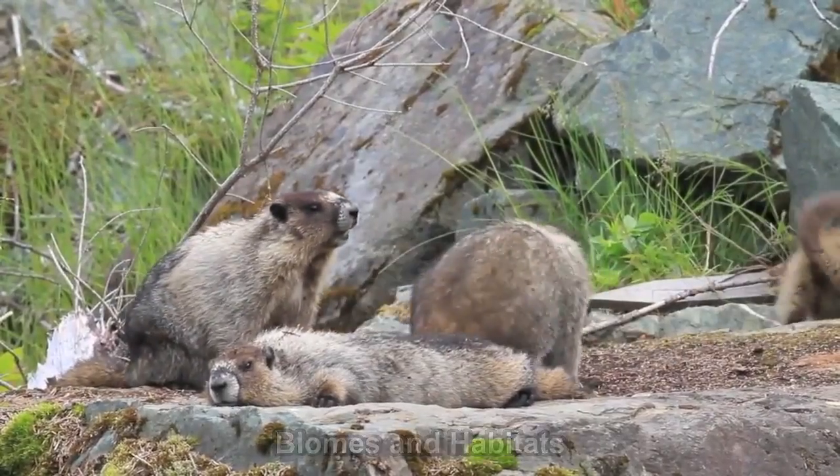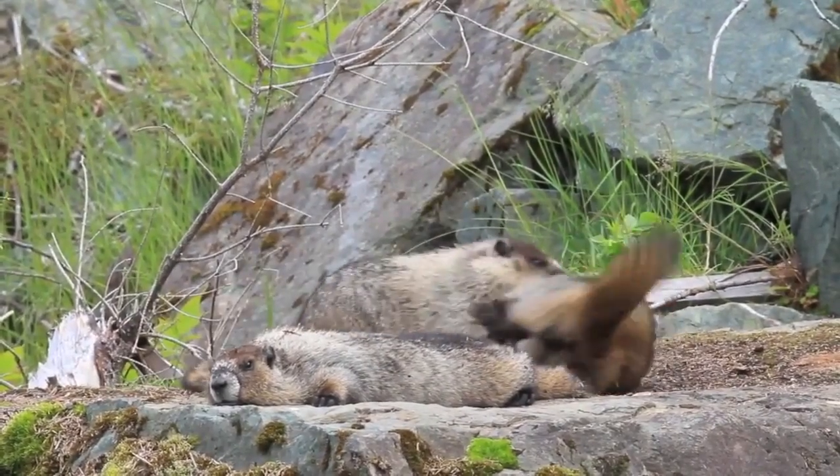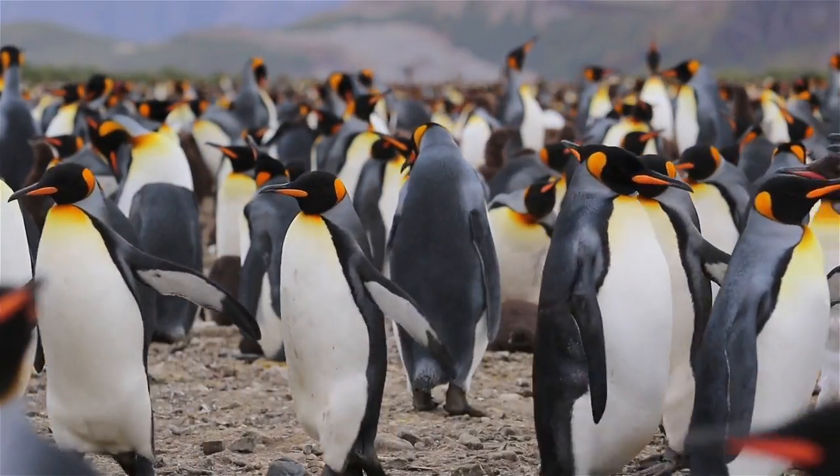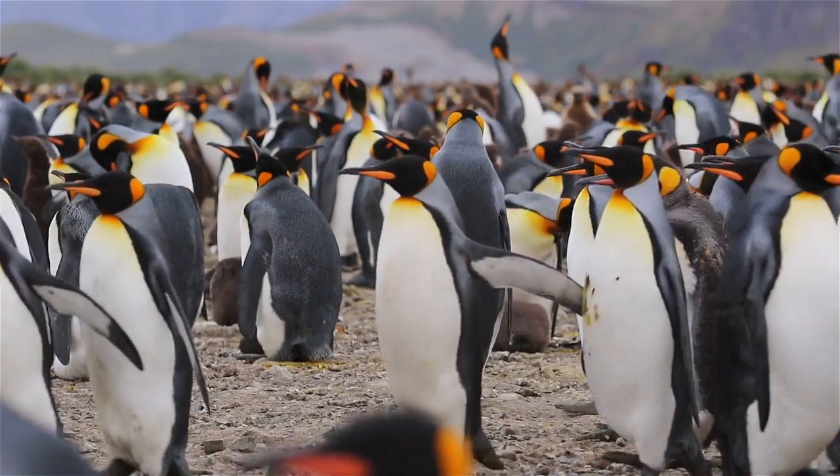Welcome, young explorers, to a journey through the wonders of nature! Today we are going to unveil the mysteries of ecosystems as we voyage through various biomes and habitats.